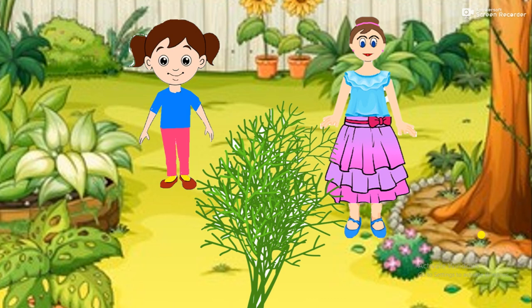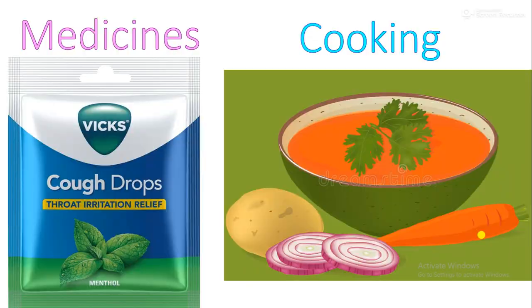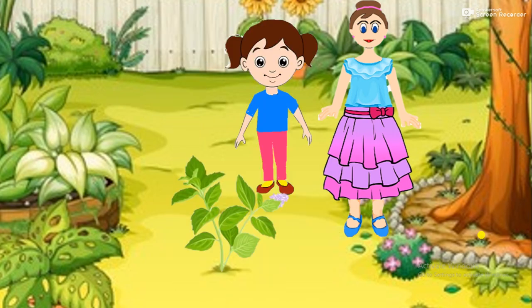Herbs are very small plants. They have soft, thin green stems. They are used for cooking as well as medicines. For example, coriander, basil and neem.